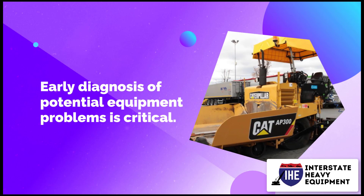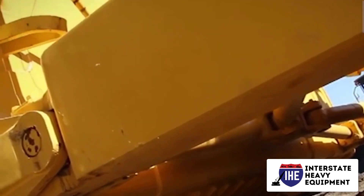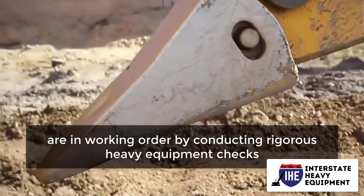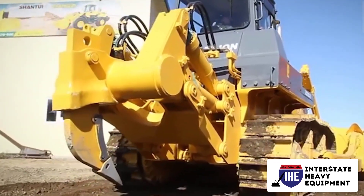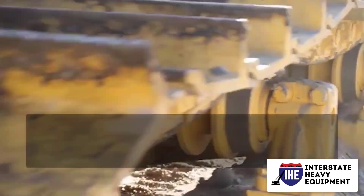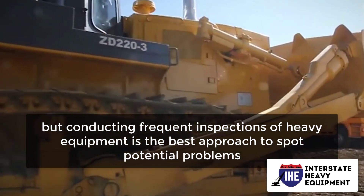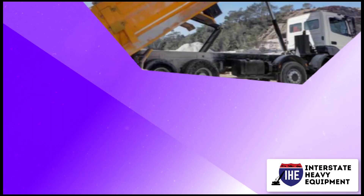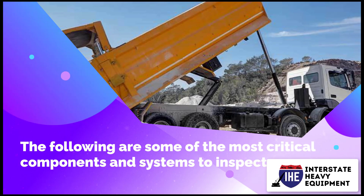Early diagnosis of potential equipment problems is critical. Your operators ensure that the relevant components are in working order by conducting rigorous heavy equipment checks. Manufacturer-caused malfunctions are sometimes unavoidable, but conducting frequent inspections of heavy equipment is the best approach to spot potential problems.